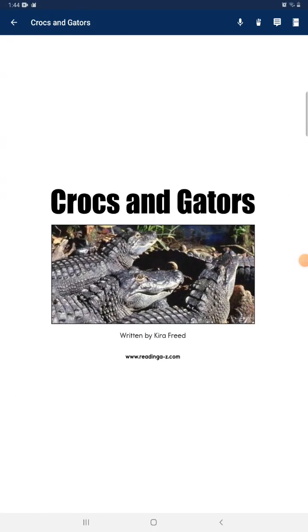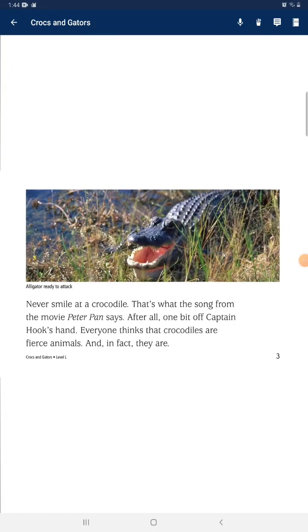Crocs and Gators. Never smile at a crocodile — that's what the song from the movie Peter Pan says. After all, one beat the hand of Captain Hook. Everyone thinks that crocodiles are fierce animals, and in fact they are.